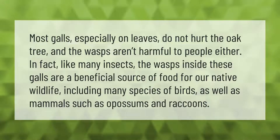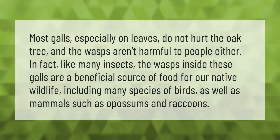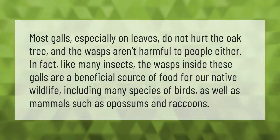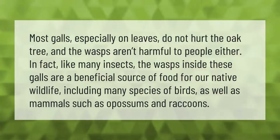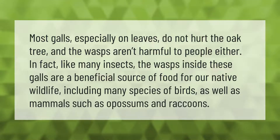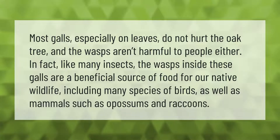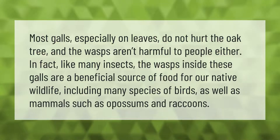Most galls, especially on leaves, do not hurt the oak tree, and the wasps aren't harmful to people either. In fact, like many insects, the wasps inside these galls are a beneficial source of food for our native wildlife, including many species of birds as well as mammals such as opossums and raccoons.